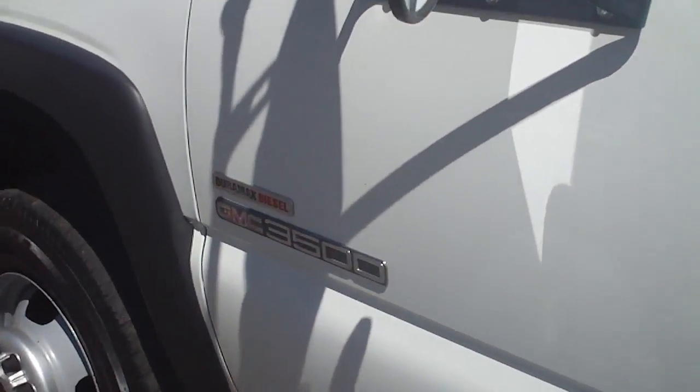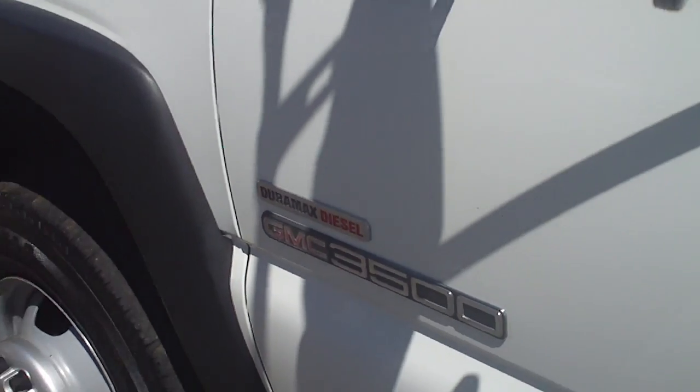You can see again it's a 6.6 liter Duramax diesel, GMC 3500 regular cab. Going inside, you can see that it does have the dark slate gray cloth with vinyl floors.